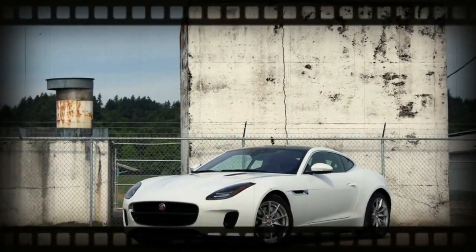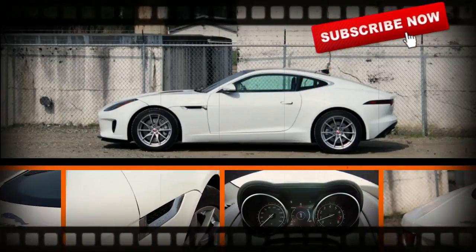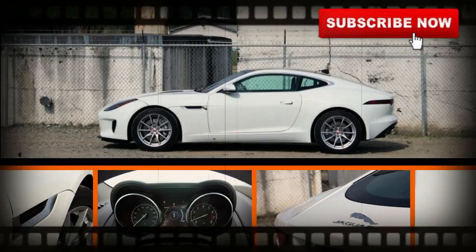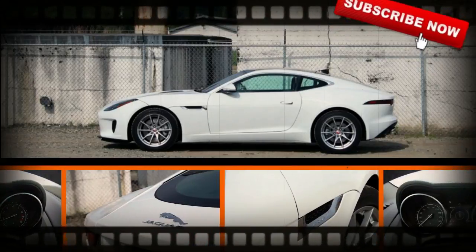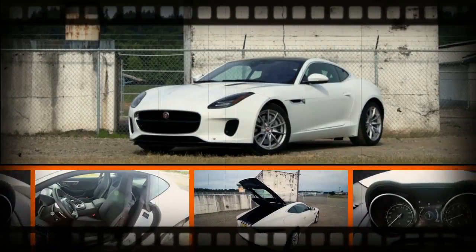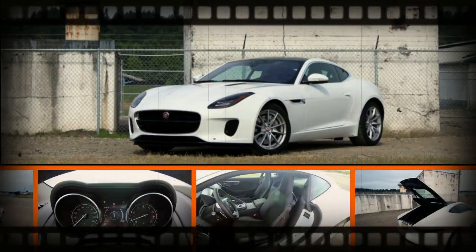Jaguar is eager to promote its Ingenium turbocharged inline-four as a legitimate object of performance desire, and what better way to do so than drop it into its most desirous car. The 2018 Jaguar F-Type Coupe has to this point featured six and eight-cylinder engines, all supercharged, but this is the first time that the other type of forced induction has made its way under the F-Type's long, sculpted hood.